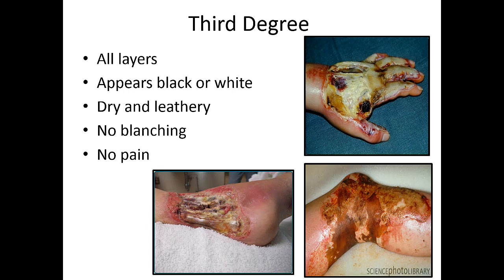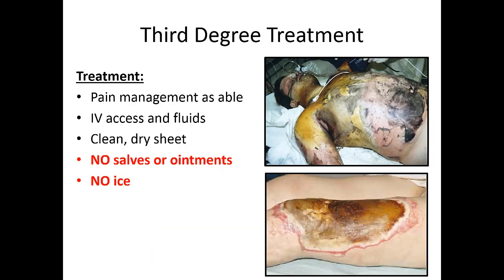Third-degree burns involve all layers of the skin down to tendons and bones. These are typically not painful because the nerve endings are completely demolished. They appear black or white with very leathery, dry skin and no blanching — suggesting almost no blood flow. Remember that surrounding the third-degree area there's likely second and first degree too, so surrounding areas will still be painful. Treatment includes pain management, IV access, fluids based on burn surface area, a clean dry sheet, no salves, no ointments, and no ice.